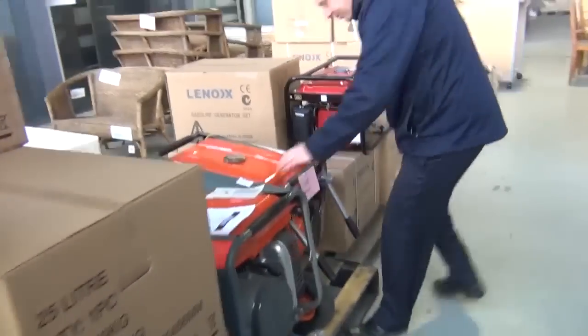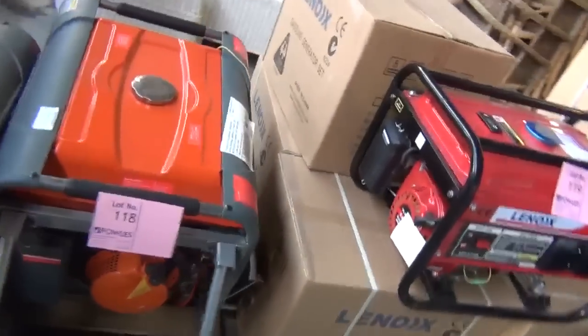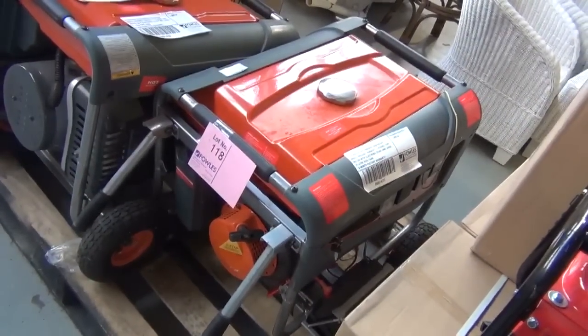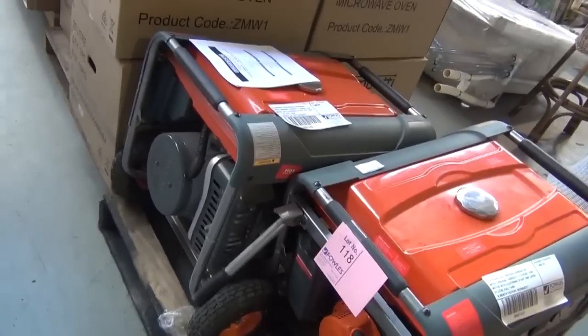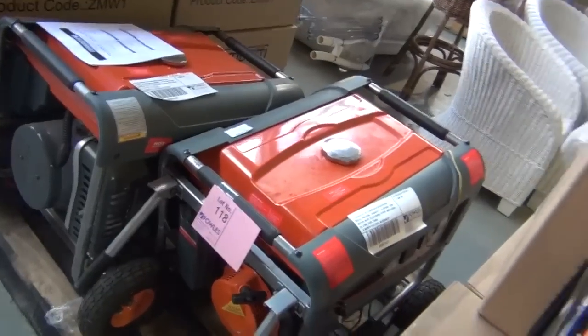Have a look at these generators — these are sensational, they're so big I don't even think I can lift them. This is the Blackridge generator — these are 4,500 watt, four-stroke, 12 horsepower, so they are absolute monsters. They've got an electronic start and a 21-litre fuel tank, and from memory they're looking around the $600 mark on those, so really nice looking units.